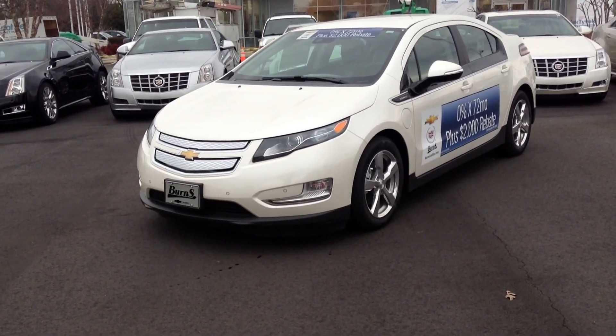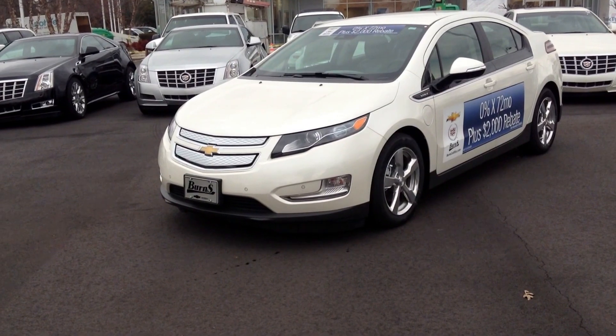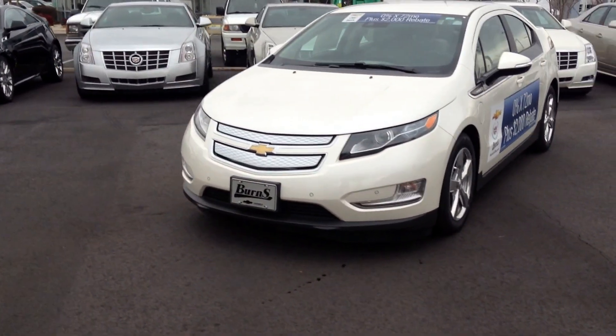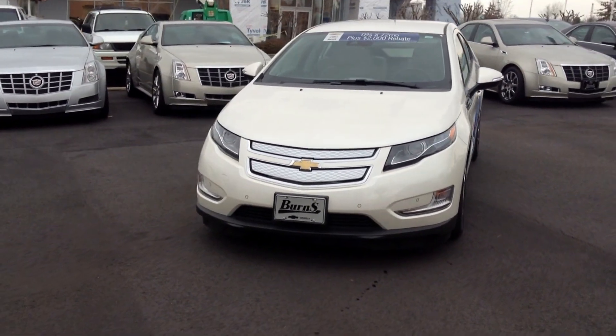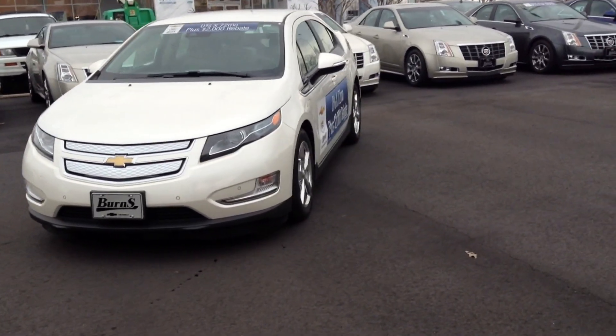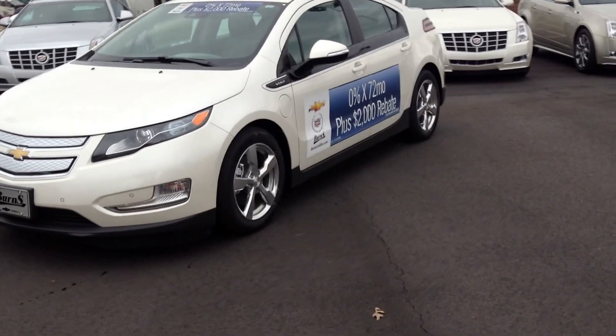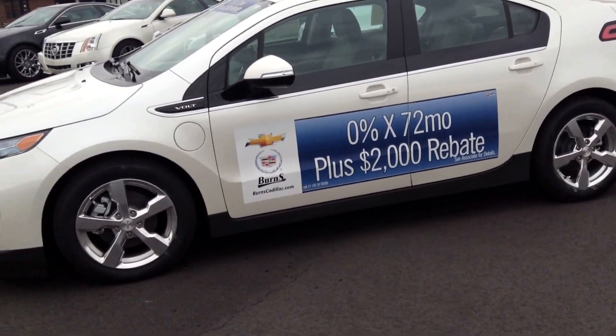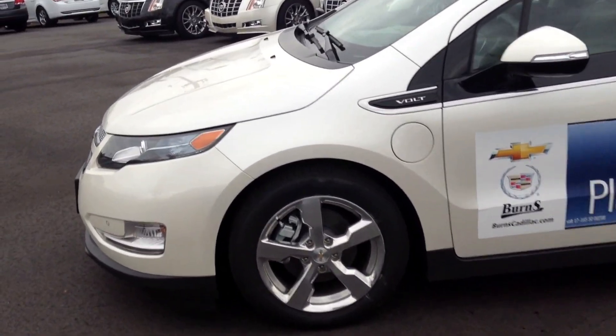Hey guys, this is Adam down at Burns Chevrolet in Rock Hill, South Carolina. We're gonna take a look at a 2013 Chevrolet Volt. It's a pretty nice looking vehicle — apologies for the wobble, I don't have steady cam equipment out here. This one has quite a bit of an upgrade: it's got a premium trim package and an enhanced safety package.